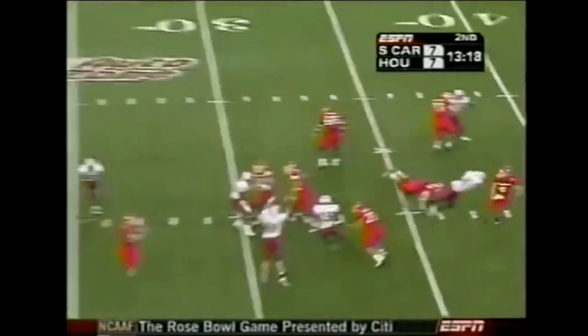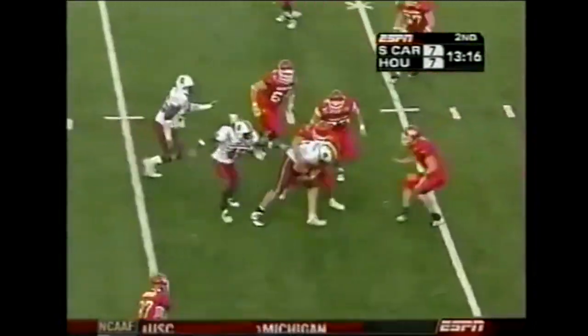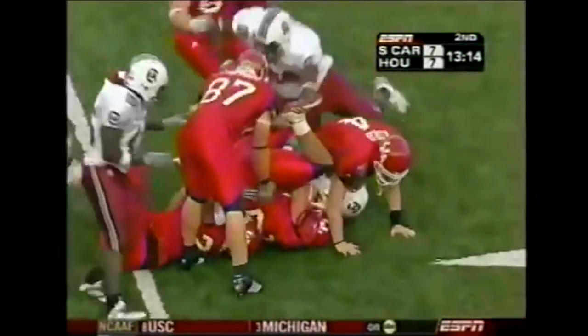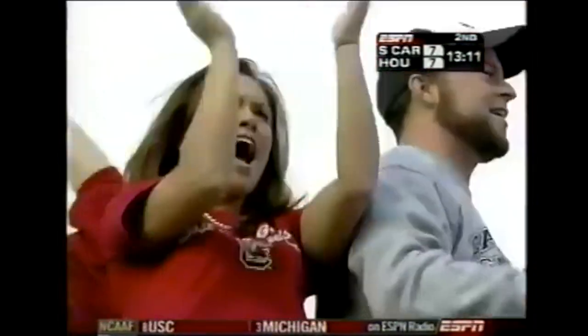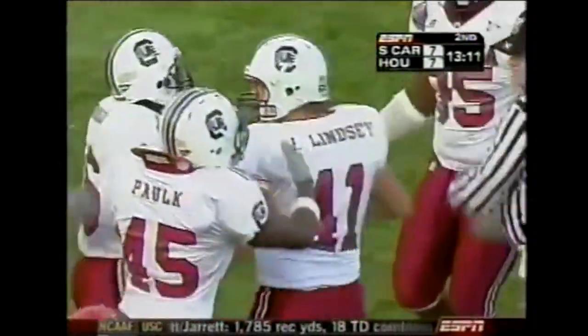Play action on second down and long — the ball knocked down at the line and intercepted. Picked off by Jordan Lindsay. What a great play by Lindsay — he just reaches out and snatches it.